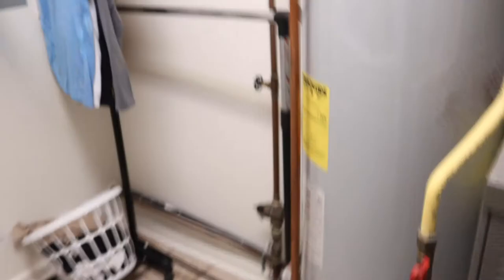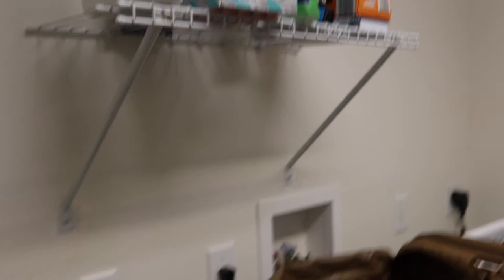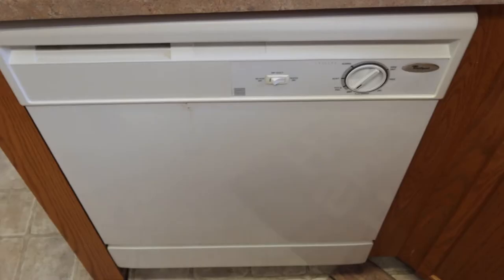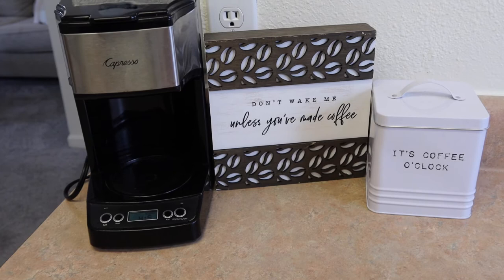The laundry room is kind of small but it's doable. We put up some signs and a rack that didn't come with the house. They do not supply washer and dryers, so we bought ours at Lowe's, but you can also rent them. Also forgot to mention: it does come with a dishwasher — it's not the best, but it's better than nothing. Then we have Jordan's little coffee station right here.